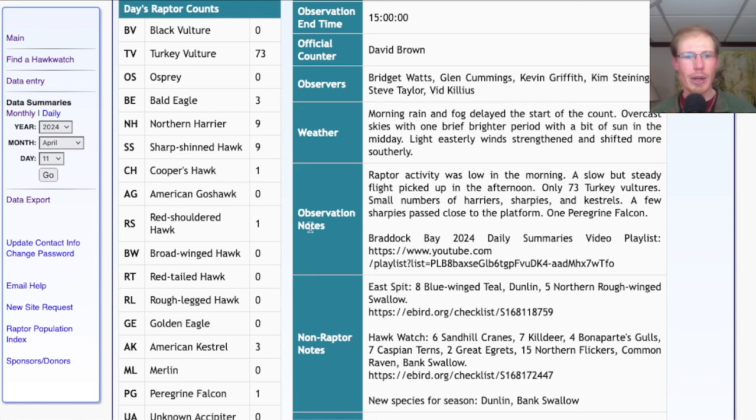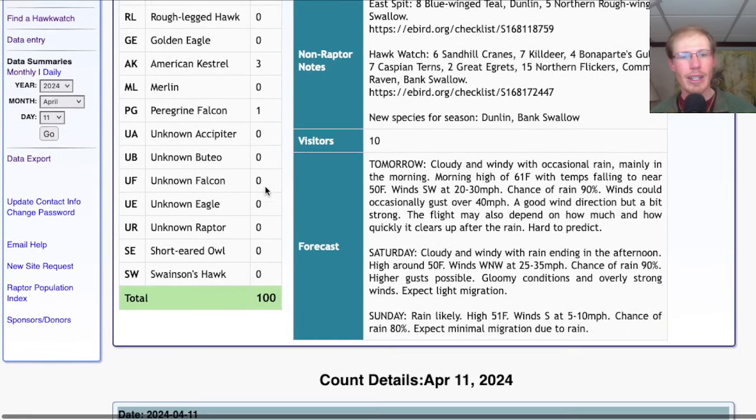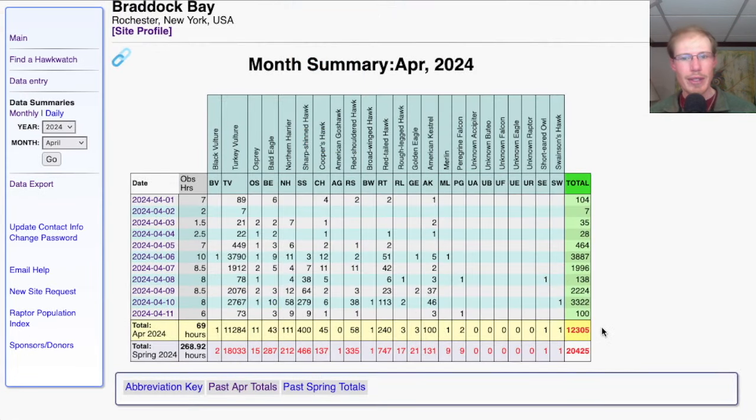One Cooper's hawk and one red-shouldered hawk. For falcons, we had three American kestrels and one peregrine falcon, for a total of 100 migrating raptors. That brings the April total to 12,305 and the season total to 20,425.